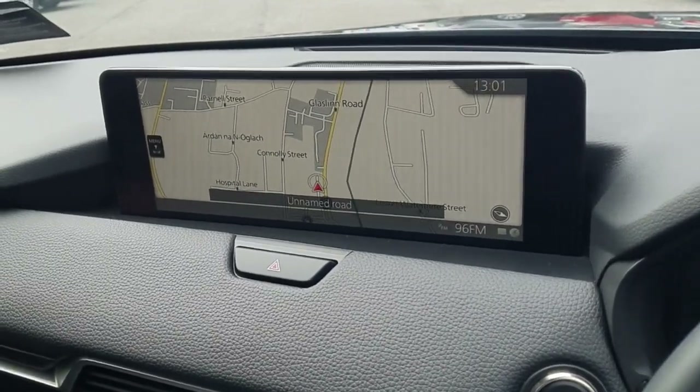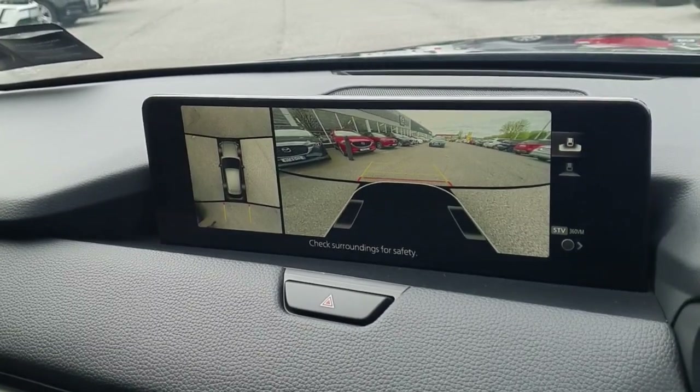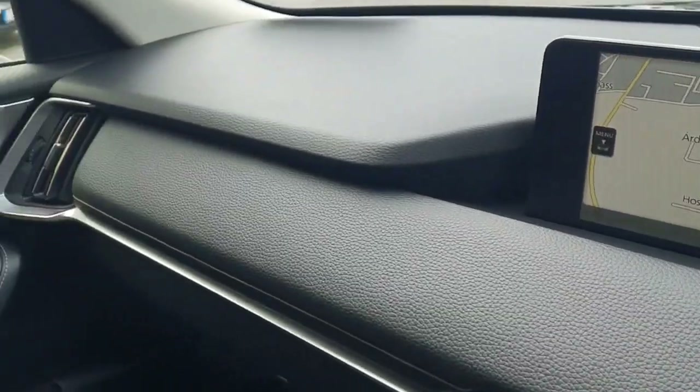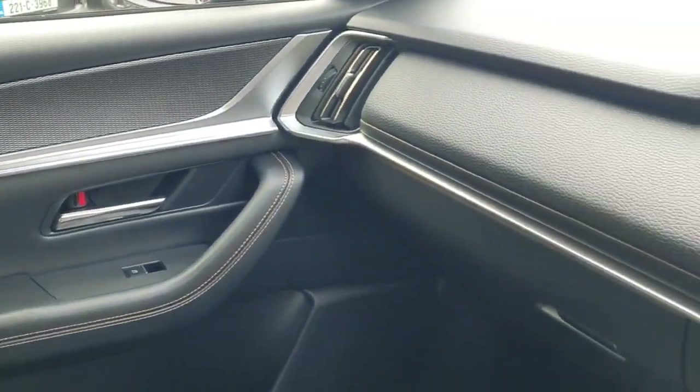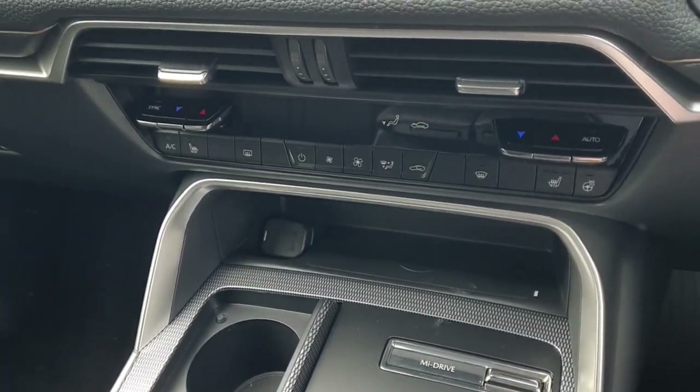There's an entertainment system with Android Auto, Apple CarPlay, and Bluetooth. You've also got a reversing camera with 360-degree view — a stunning finish overall to the dash. You've got climate control, heated seats, and a heated steering wheel.